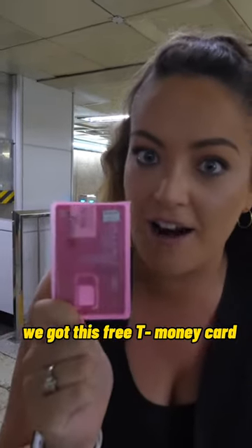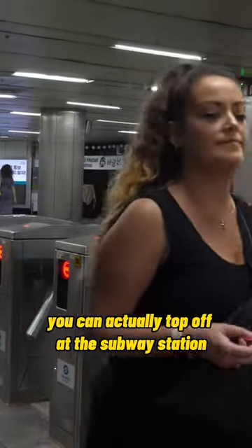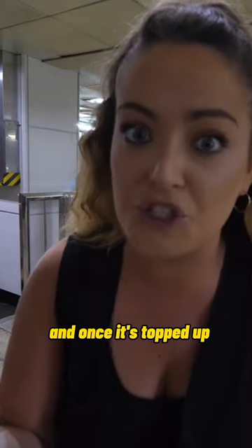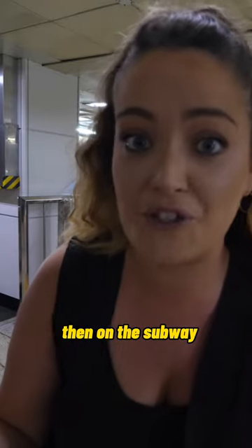Also with our SIMs we got these free T-Money cards. You need these to get around and use the subway — you basically just top it up. You can top it up at the subway station or in any convenience store around the city, like a 7-Eleven. Once it's topped up, you just swipe on — there's a QR code and you scan yourself in and out on the subway.